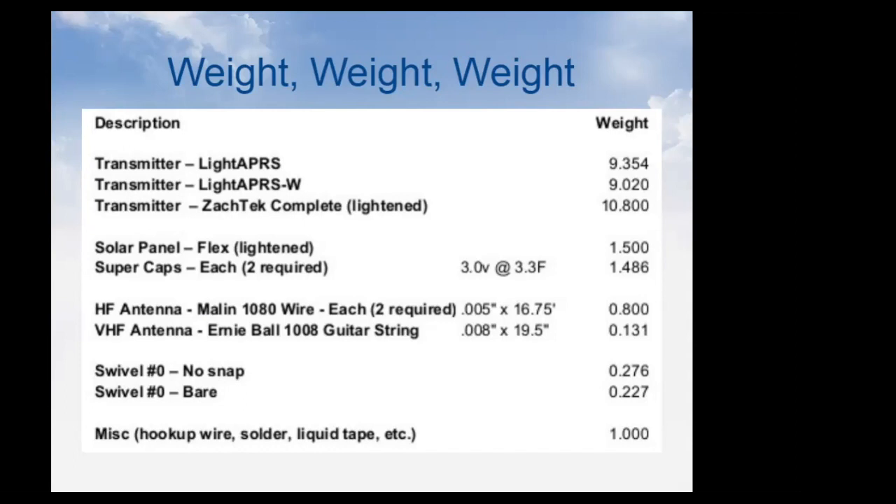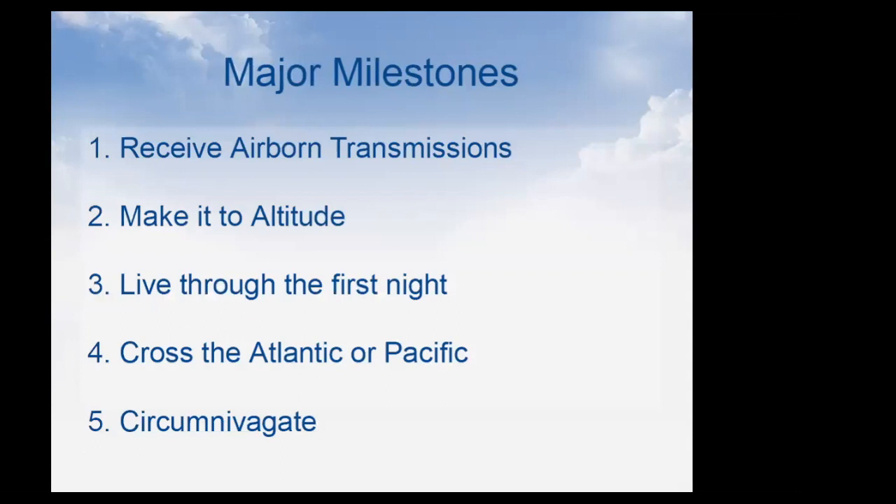When you launch one of these balloons there are major milestones. First is receiving that first airborne transmission — many balloonists never get there. Second is the balloon reaching its float altitude of 32,000 or 42,000 feet and leveling off there without bursting or failing on the way up. Most balloons that are launched die between milestones one and two or two and three.